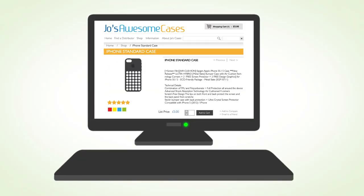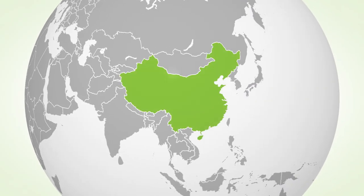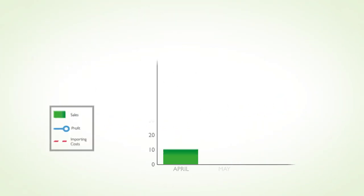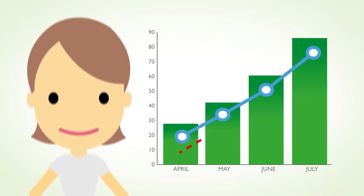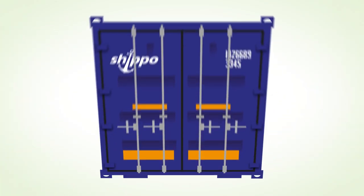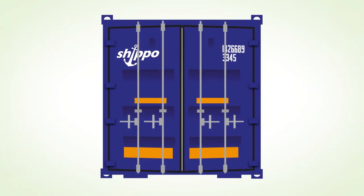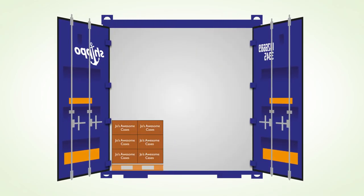Meet Jo. Jo has a small business selling products online. She imports her goods from China so always has great deals for her customers. Her business was doing really well and sales were growing. The problem was her importing costs were growing too. Jo heard that sea freight would be cheaper but was concerned that she didn't import enough to fill a shipping container.